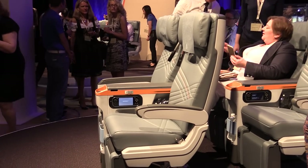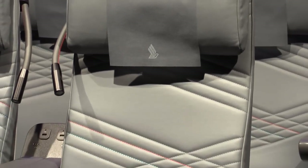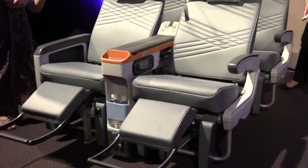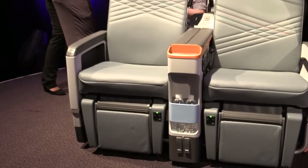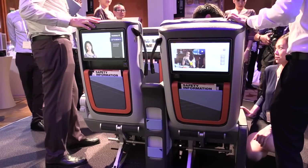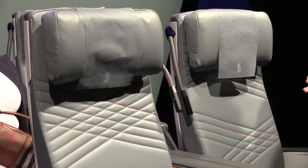Very sleek, very contemporary, stitched up in leather by Wayne Servetti from the United Kingdom. It's fully clad in leather. It's got a foot bar, calf rest, very thoughtful stowages in the front and back, a cocktail tray, and it's got a snake light that's also very nicely done. So it's all top quality, top premium.